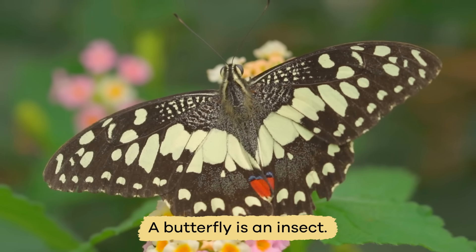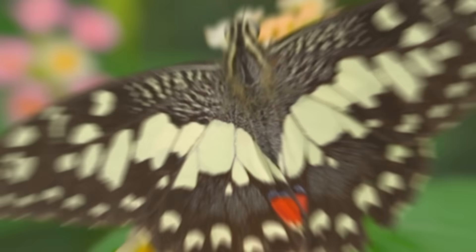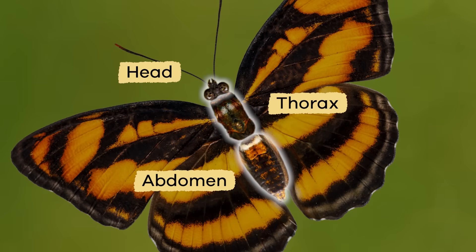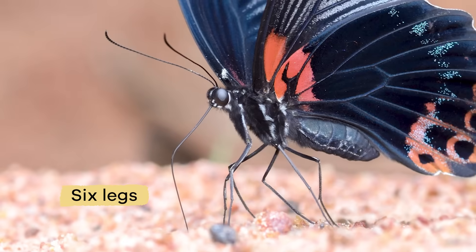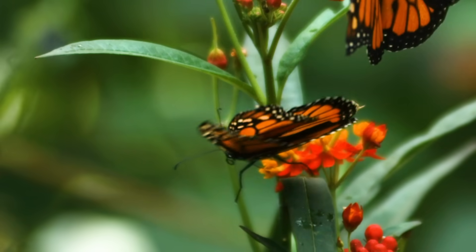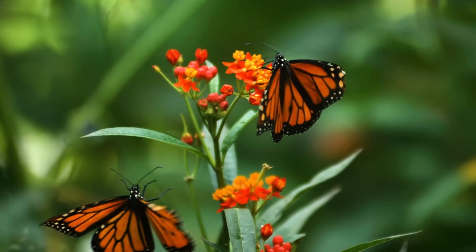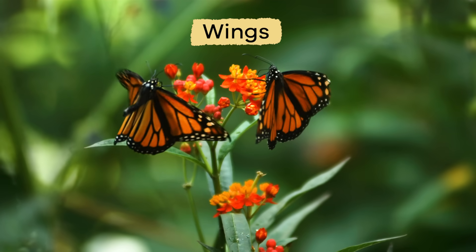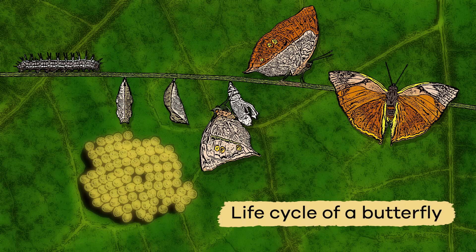A butterfly is an insect, which means it has three body parts: a head, a thorax, and an abdomen, and six legs. But butterflies also have a feature that some other insects don't have — wings!